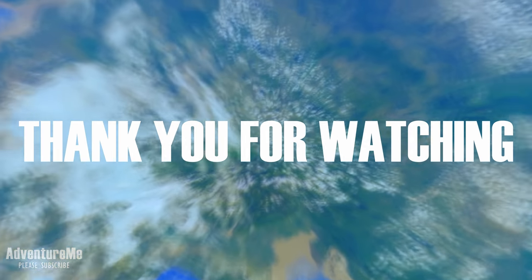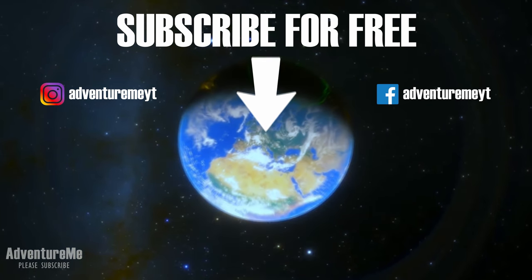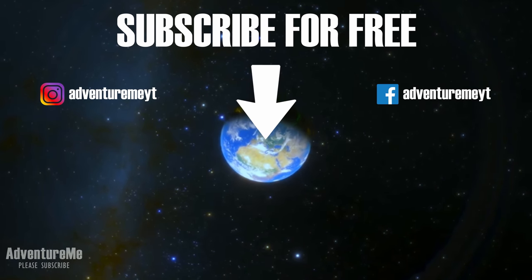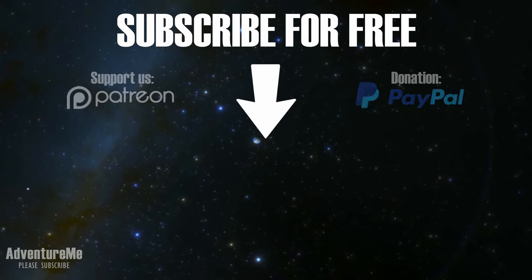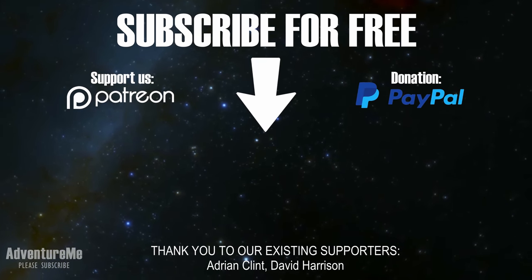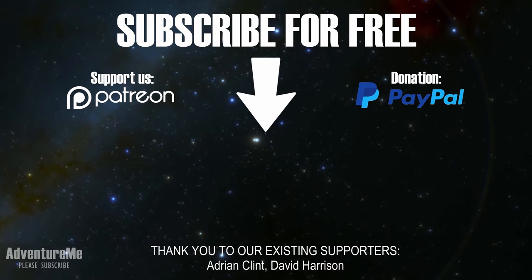Thank you for watching. Please subscribe to the channel for free by clicking the logo here. Like the video and leave any comments you have down below. If you would like to support the channel or make a donation, there are links in the description below. And finally, a big thank you to our existing supporters of the channel. See you on the next adventure.